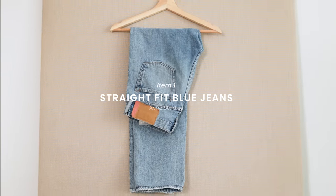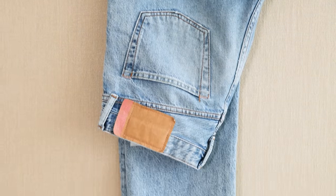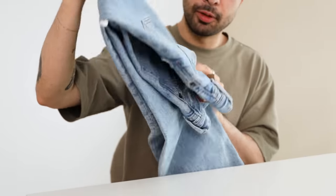For the first item, we're going with the almighty timeless blue jeans in a straight fit. Not too wide, not too slim, just a regular classic cut. These are going to be an excellent base to build off different outfits. They're the 1996 model from Acne Studios in a light wash, and they fit similarly to Levi's 501s.